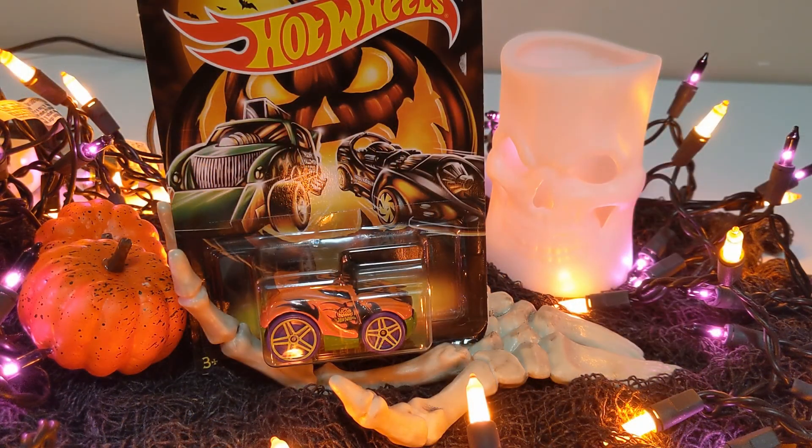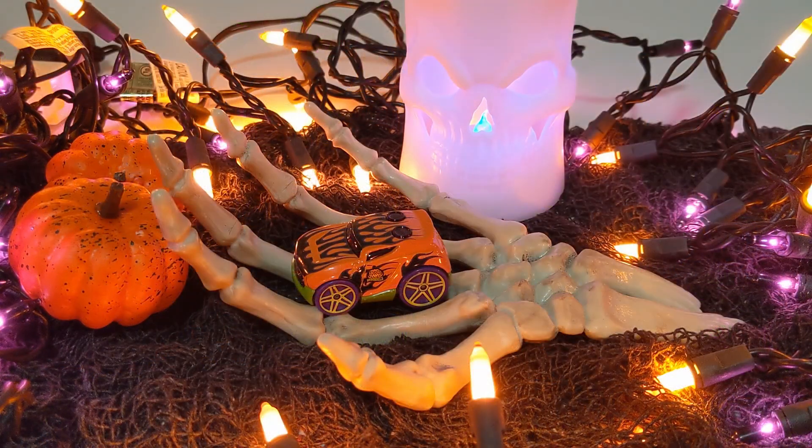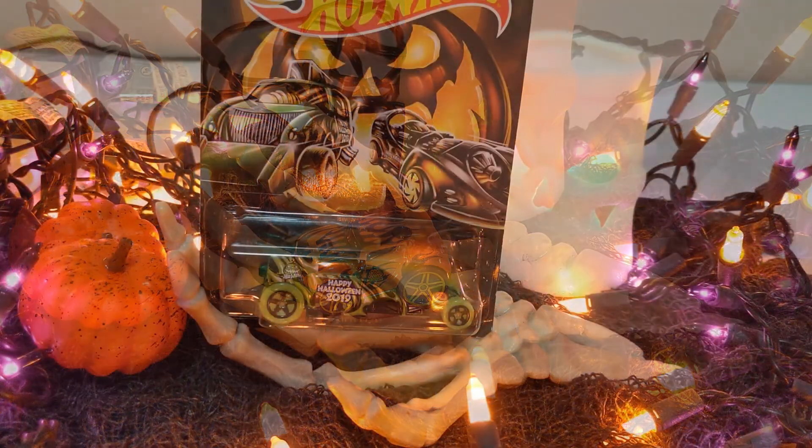Car number four, the Pumpkin Fueled Rocket Box. This is an orange metal body on a green plastic base. It's got purple and black flames and big purple wheels. Pumpkin logo, of course, on the side. This is a really neat little car. And if you've ever seen these things on the track, the Rocket Box is a pretty fun car.